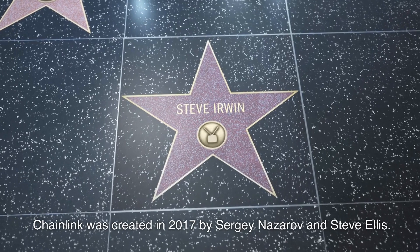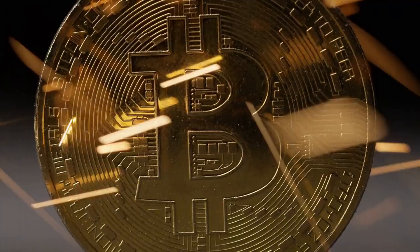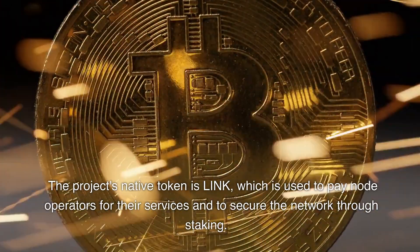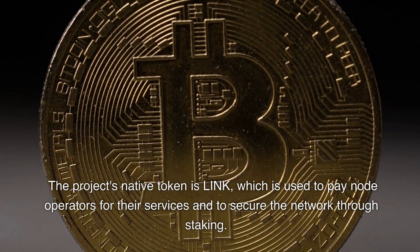Chainlink was created in 2017 by Sergey Nazarov and Steve Ellis. The project's native token is LINK, which is used to pay node operators for their services and to secure the network through staking.